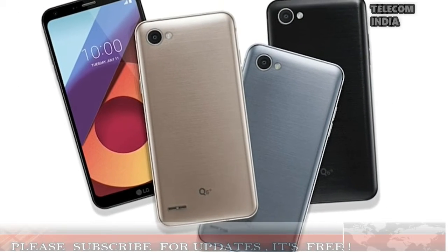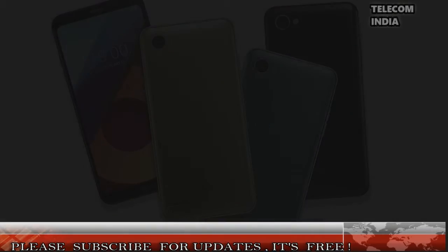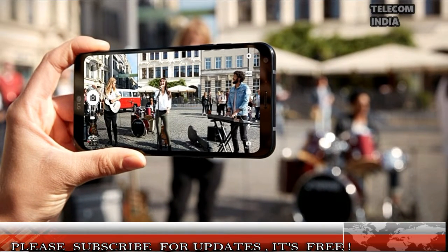The Q6 Plus is a slightly beefed up variant of the LG Q6 with more RAM and storage. The LG Q6 is the first smartphone in India to offer full vision 18:9 display. Unlike the LG Q6, which is an online-only model, the Q6 Plus is an offline-exclusive model.